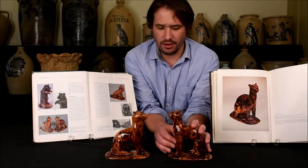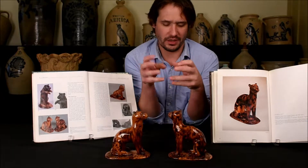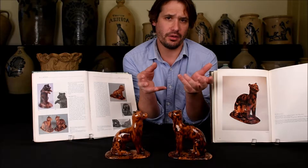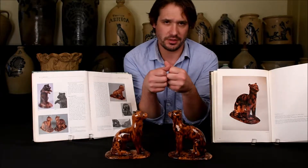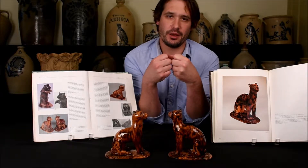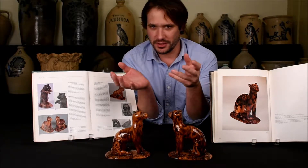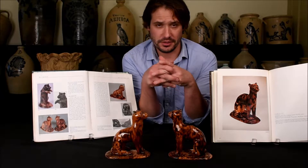That bold, gutsy style of doing large-sized animals continues on from Solomon Bell into his nephews with S. Bell and Son. Of course you have the dog with monkey rider, and you have the wonderful multi-glazed lions that are in the collection of the Renfrew Museum.